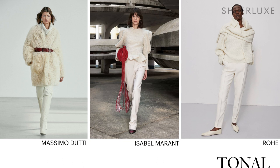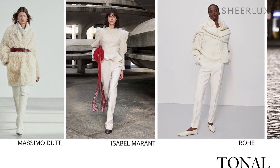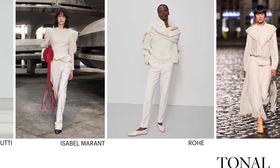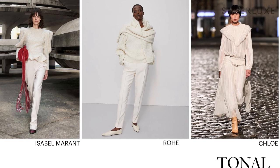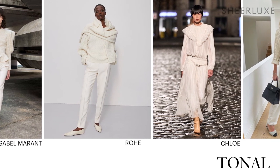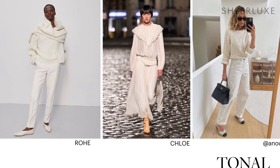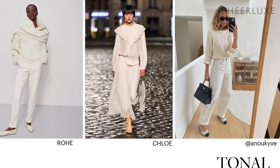Everyone in the fashion world has now cottoned on to the fact that dressing in head-to-toe neutrals is the easiest way to look polished and chic. We love winter whites at SheerLux, and brands like Chloe and Isabelle Morant seriously indulge us this season with pale twists on knitwear, shearling, coats, tailoring and more — the perfect antidote to gloomy black and grey. Influencer Anouk Eve is the ultimate champion of the look; her Instagram is essentially a beginner's guide to getting it right.